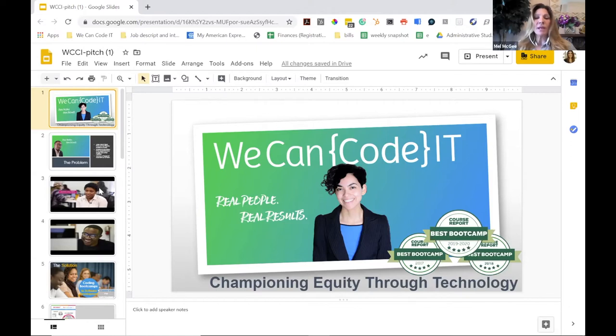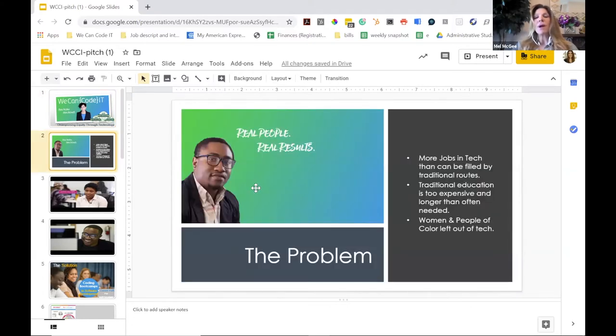We Can Code It's mission is championing social equity through technology. Our vision is to graduate 10,000 champions — we call them champions — in software development by 2030, 70% of whom are considered underrepresented in tech. What we're trying to do is change the face of technology so that everybody feels like they are welcome here. Here's the problem: more jobs in tech exist than can be filled through traditional routes. A lot of women and people of color do not see themselves in tech and do not have role models to say this is a job for me. Traditional education is often too expensive, and ultimately a lot of women and people of color feel left out of tech.